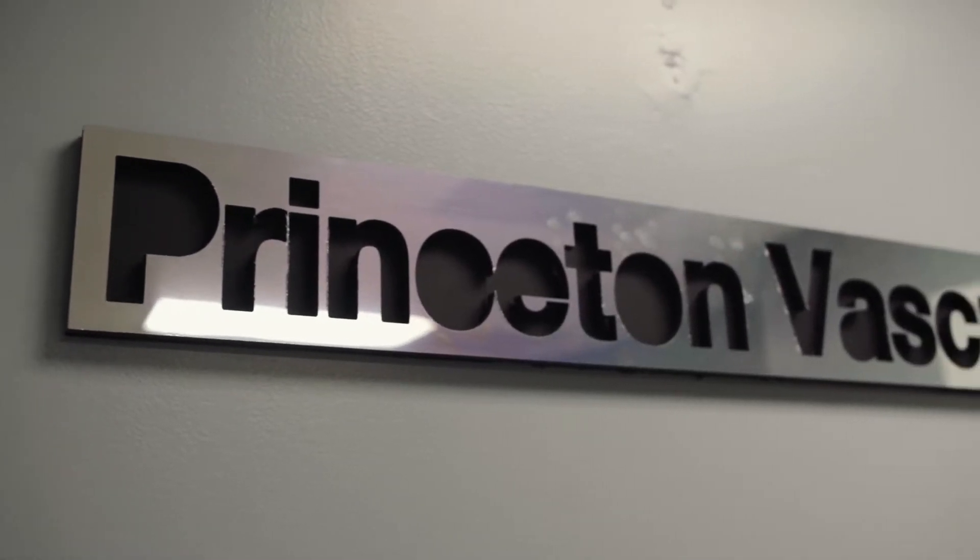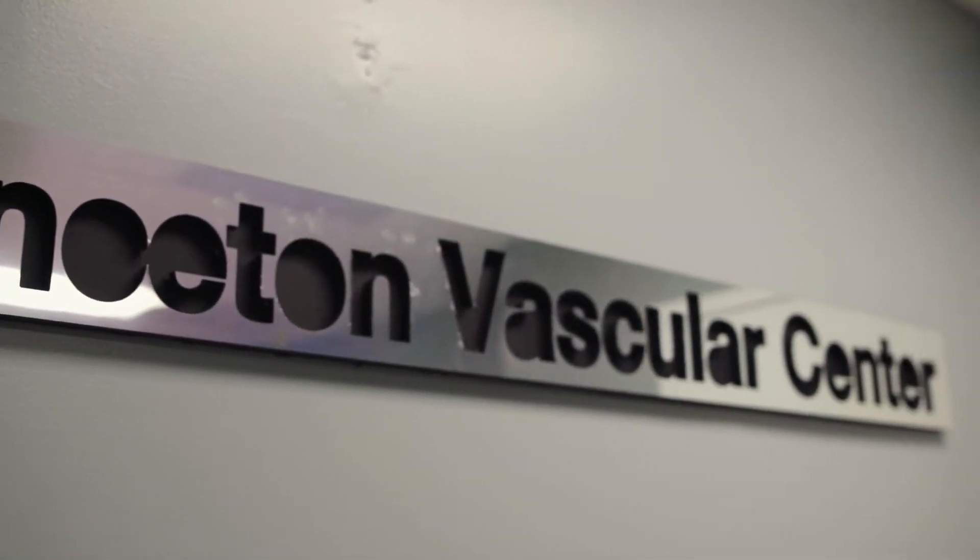Hi, I'm Alyssa Brotman-O'Neill. I'm a board certified vascular surgeon and perform both arterial and venous surgery. Here at the Princeton-based Vascular Center, we specialize in treating varicose veins and venous insufficiency with minimally invasive methods.